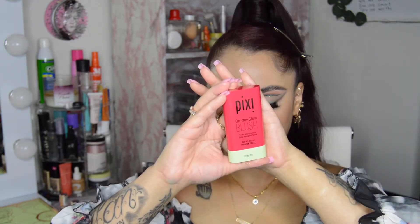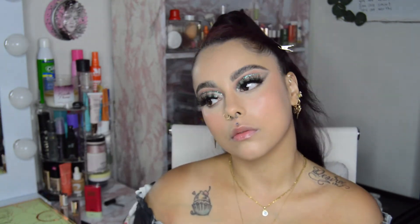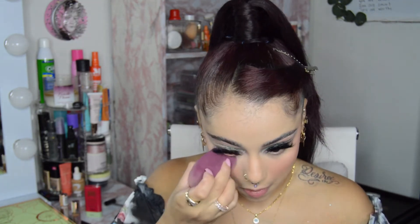Now we're going in with some cream blush, also from Pixi. I definitely love these blushes — I'm not a cream blush person, but these are it. They're nicely pigmented and something you can use on no-makeup days as well. I pressed that in with my makeup sponge from Shein. Then I'm going in and setting my under eyes with Maybelline Fit Me Pressed Powder, and using Beauty Bakerie's Flower Translucent Powder to set the rest of my face.